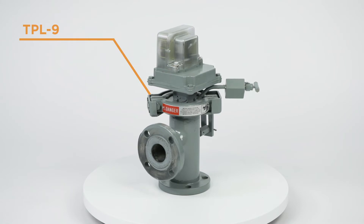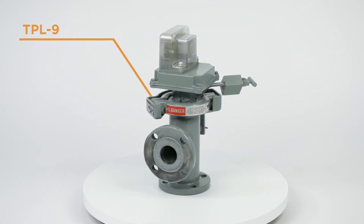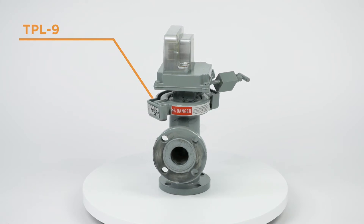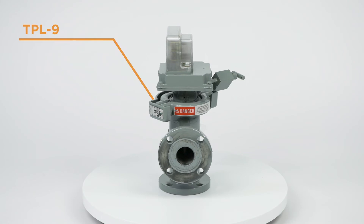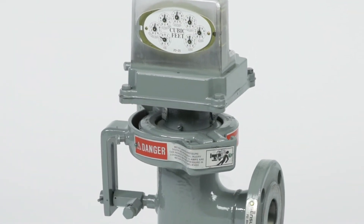The TPL-9 and T10 are more compact options. They are nice and sturdy yet simple to install. Both models are available in 2-inch and 3-inch applications. You can also directly mount a variety of reading devices to the meter index plates.